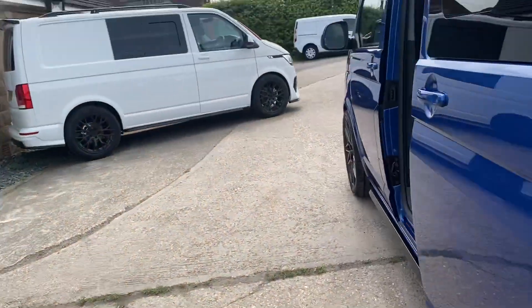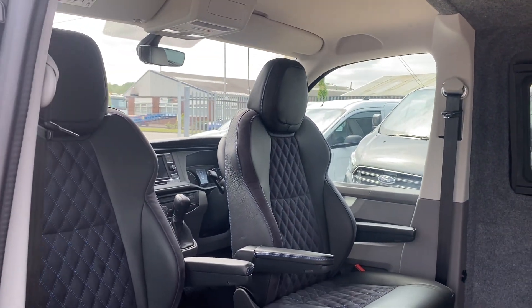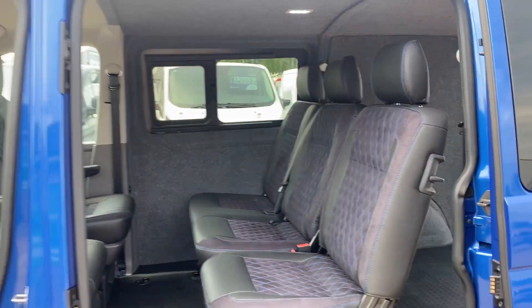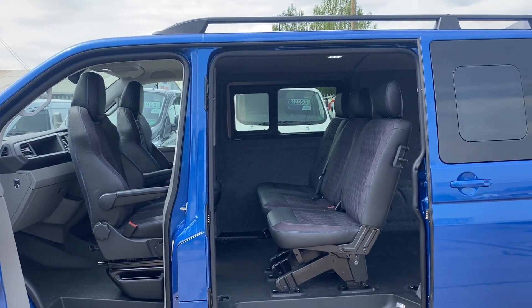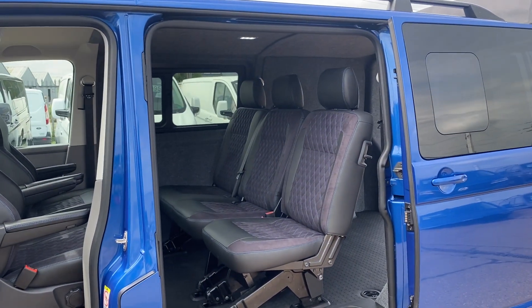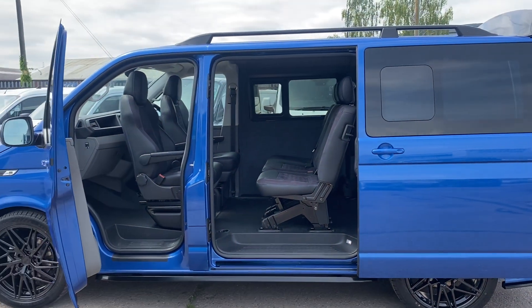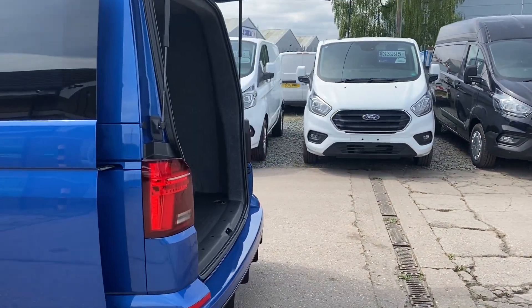This particular model comes with swivel chairs at the front, which I've already swivelled — very easy to do. If you're in a family environment, going for a picnic, or somewhere you can have a chat, you can swivel the front seats around and talk to the back passengers. This is just one of those vehicles that's perfect for the family and can also be used as a utility vehicle.